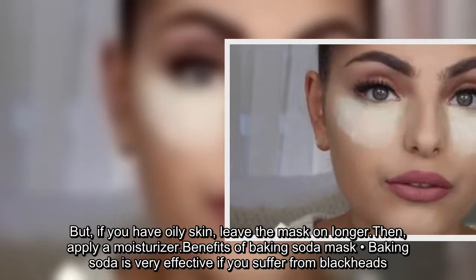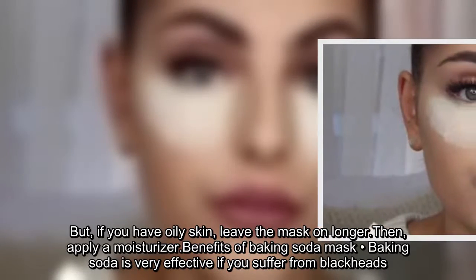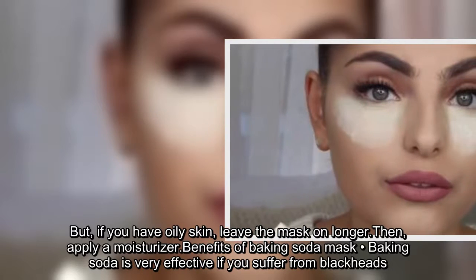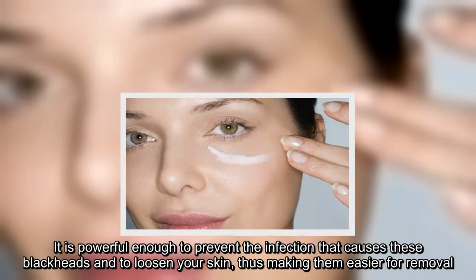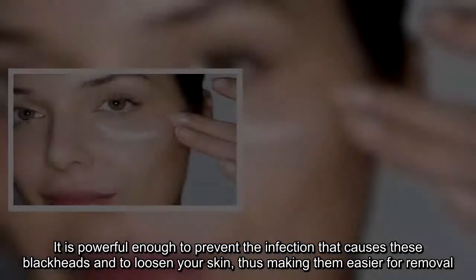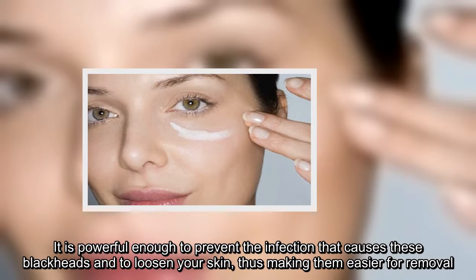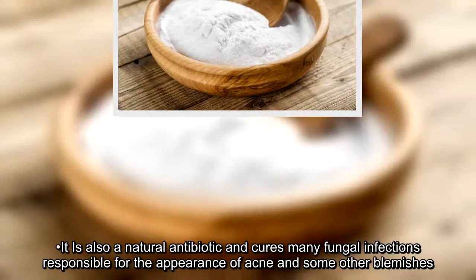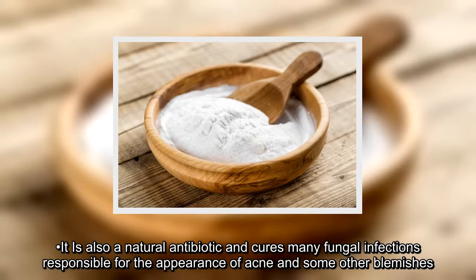Benefits of the baking soda mask: Baking soda is very effective if you suffer from blackheads. It is powerful enough to prevent the infection that causes blackheads and to loosen your skin, thus making them easier for removal. It is also a natural antibiotic and cures many fungal infections responsible for the appearance of acne and other blemishes.